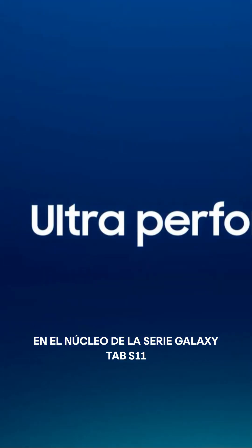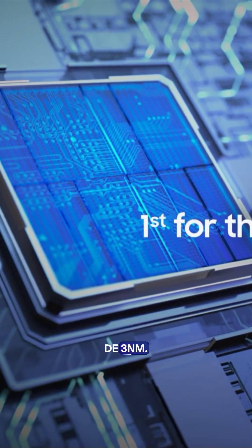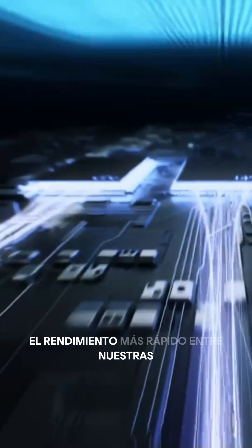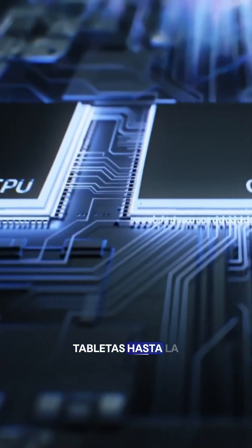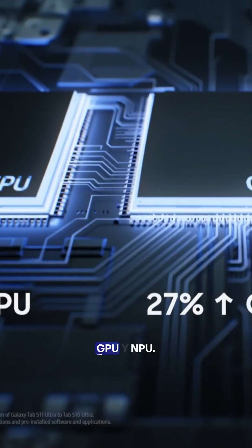At the heart of the Galaxy Tab S11 series is a breakthrough e-nanometer processor, a first for the Galaxy Tab family, delivering the fastest performance amongst our tablets yet, with improvements in CPU, GPU, and NPU.